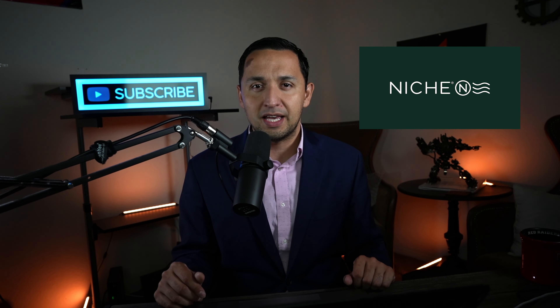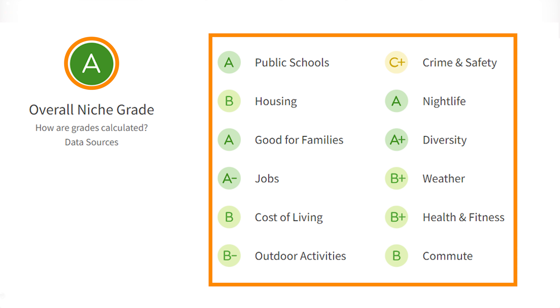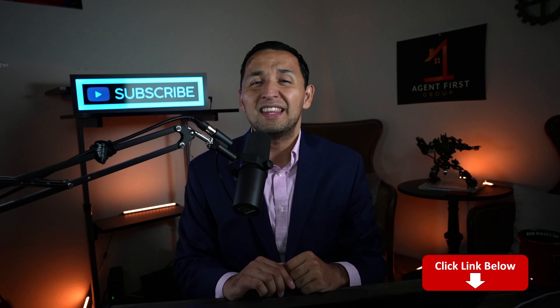Let's see what niche.com has to say, which interprets millions of datasets that compare cities across the country. As far as niche.com is concerned, Carrollton receives an A grade, having aggregated the 12 categories you see on the screen. And as far as current or former residents are concerned, Carrollton receives four out of five stars. Go down to the description to find the full report that niche.com did on Carrollton, where you can see the deep breakdown on all 12 categories and read reviews from current and former residents.